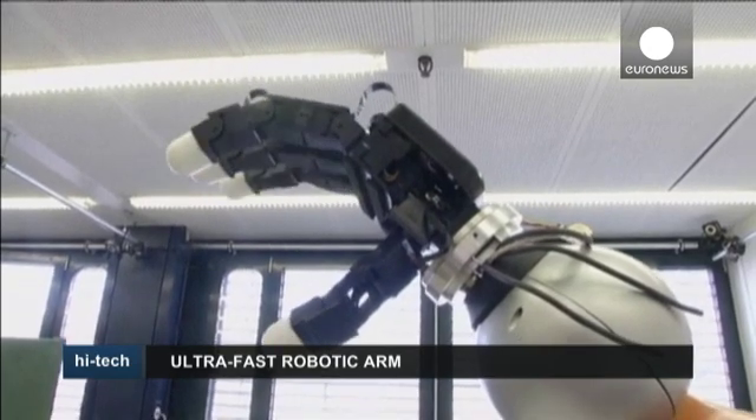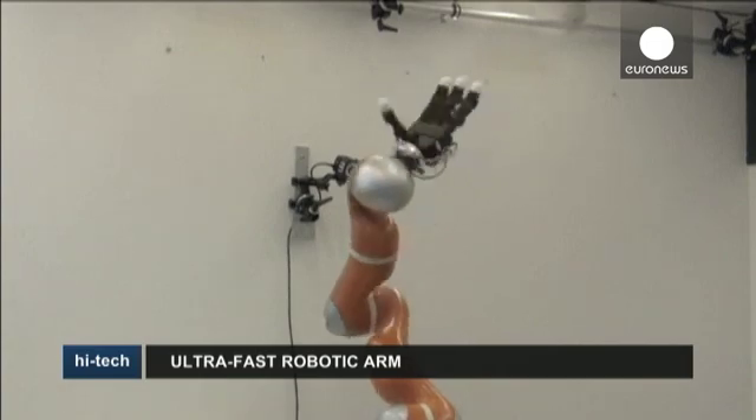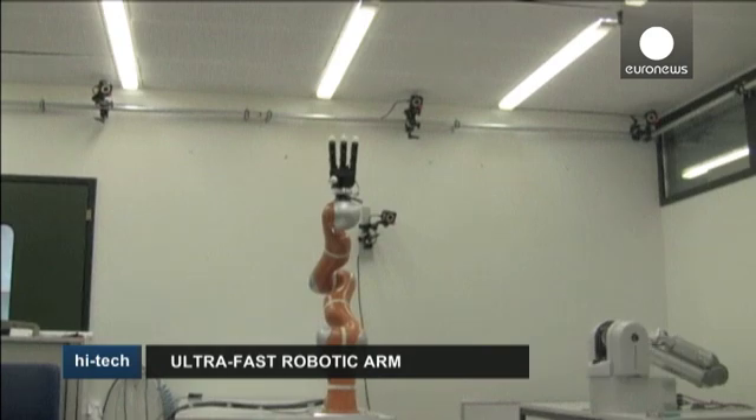The researchers were inspired by the way humans learn by imitation and trial and error. The technique involved showing the robot examples of possible trajectories and then repeatedly guiding its arm manually to the projected target.